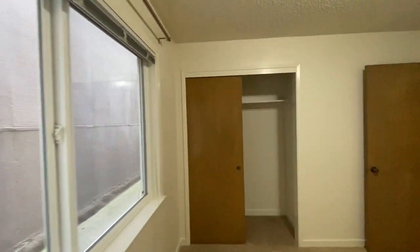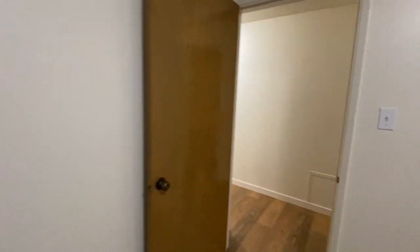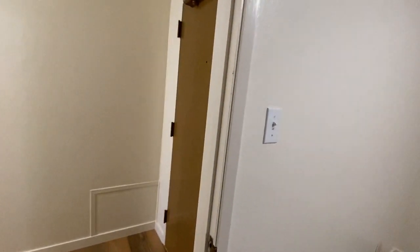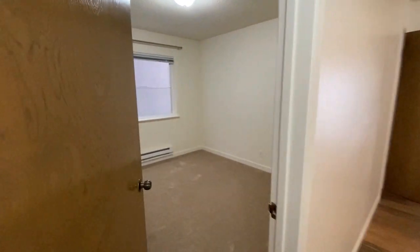This bedroom looks out onto the building next door. It has mini blinds for window coverings and a double closet. In terms of bed size, you could comfortably fit a queen or a full — you could fit a king, but it would be a little snug.